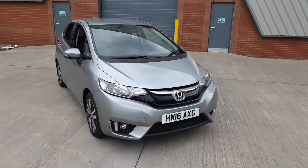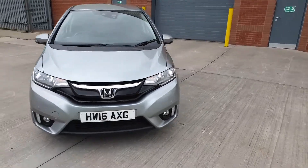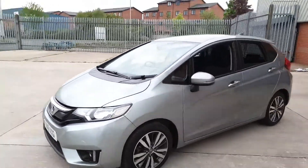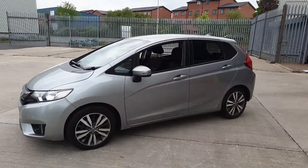Right, let's go! Mitsubishi Leeds — we're excited to show you this lovely low mileage Honda Jazz. These come with something quite unique: the magic seats in the back, which I'll show you in a few minutes.